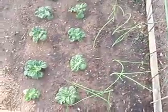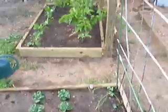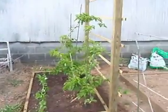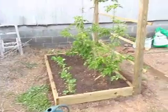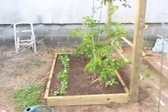Over here we've got the baby bok choy, the spring onions and the snow peas. I just built this arbor the other day — this is for the kiwi. And along the front you see a whole bunch of ever-bearing strawberries.